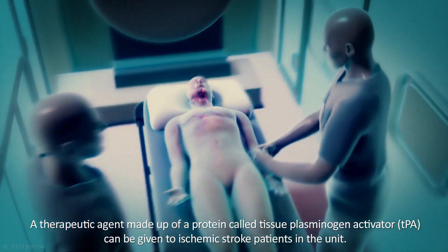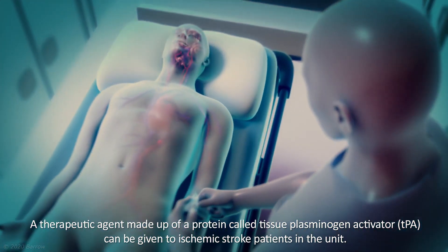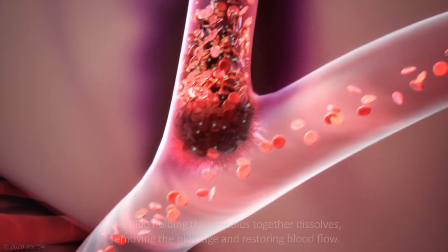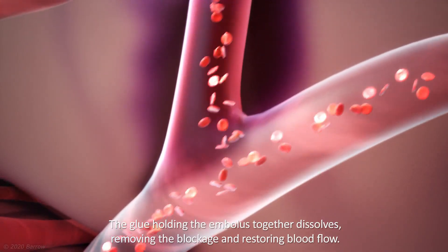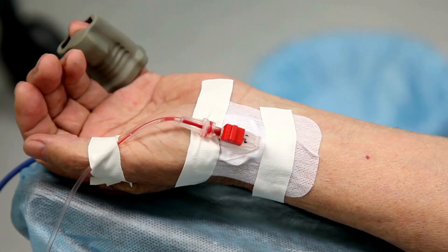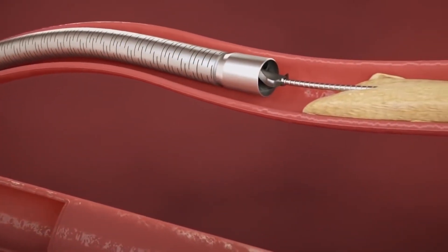Blood clots can be fatal and dangerous, but fortunately advances in medical science have allowed for the creation of products that quickly dissolve blood clots, saving lives in the process. In this video, we'll go over 7 actions that are extremely important for both avoiding and treating problems linked to blood clots.